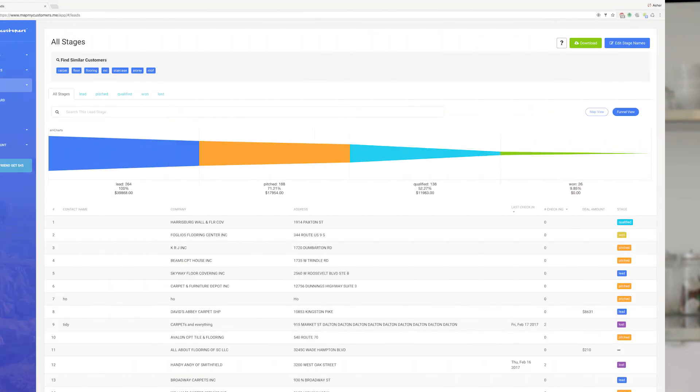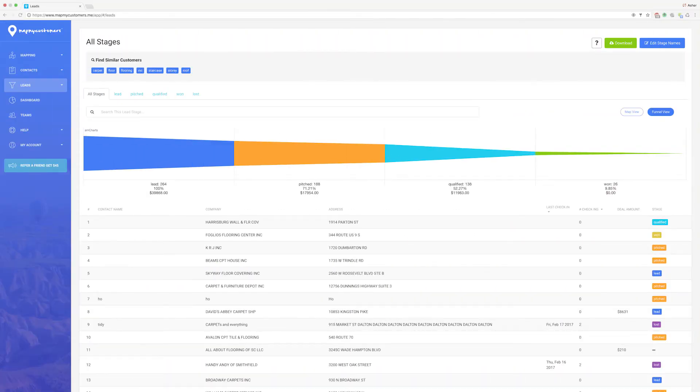After I visit each customer, it automatically checks me in. This lets me track who I've talked to, and more importantly, who I haven't. To visualize the status of my leads, I can look at my customizable funnel.